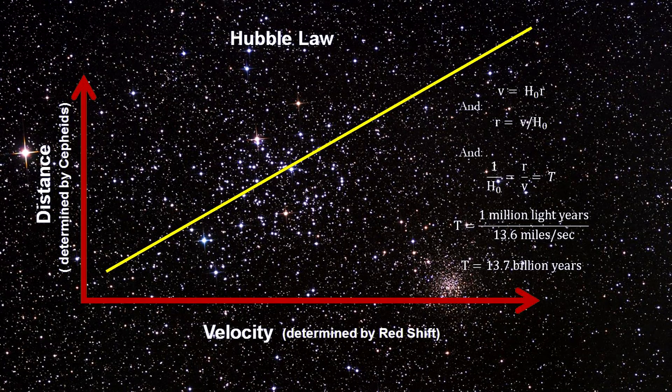Hubble's constant also tells us that as time goes on, distances to galaxies increase, and if we look backwards in time, distances decrease — in fact, Hubble's constant gives us the time it would take for distance to reach zero. With the current best value of 13.6 miles per second per million light-years, we get a time of 13.7 billion years for the most distant galaxies to have reached their current distance. This is why astronomers continue refining the Hubble constant using all tools in our distance ladder and dozens of more sophisticated techniques.